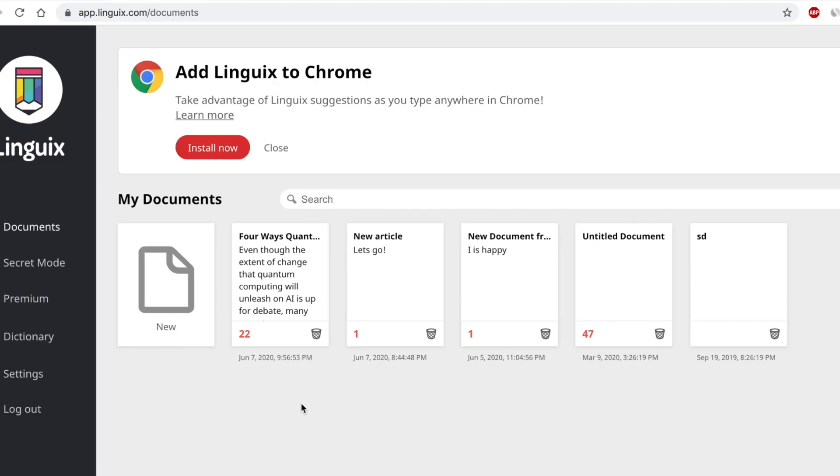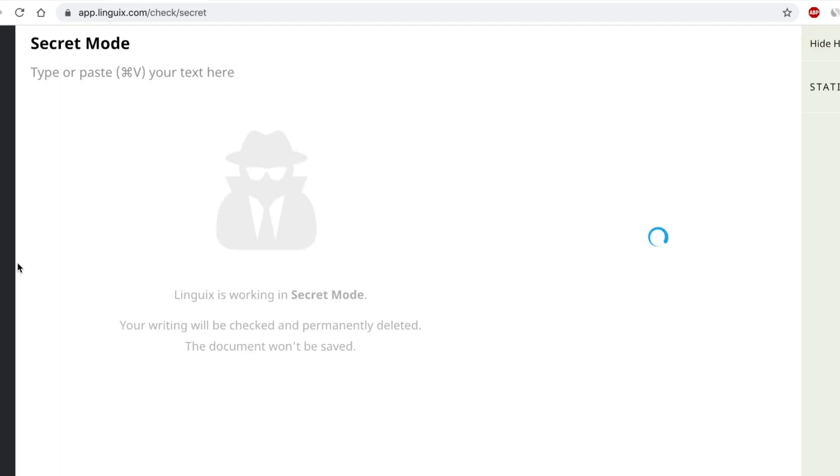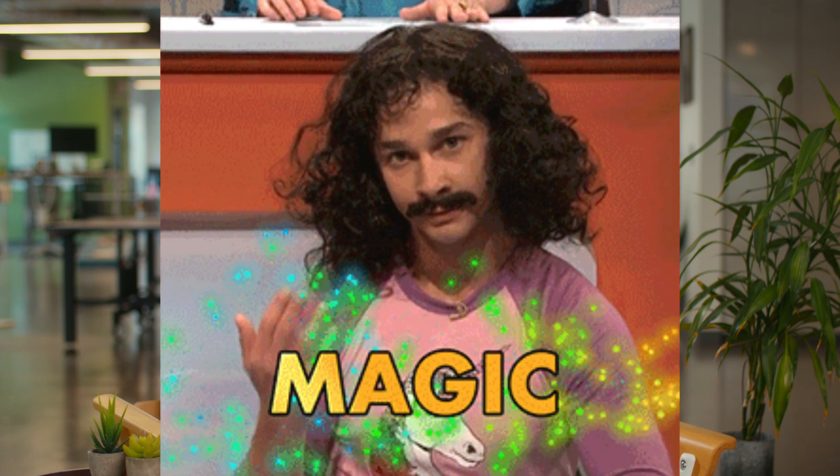Alright, let me take you on a tour of Lingwix. The first part is the web app, located at app.lingwix.com. Here you can store your documents or edit sensitive content via secret mode. This mode lets you make your changes and then poof, all of that data is gone as soon as your document is.